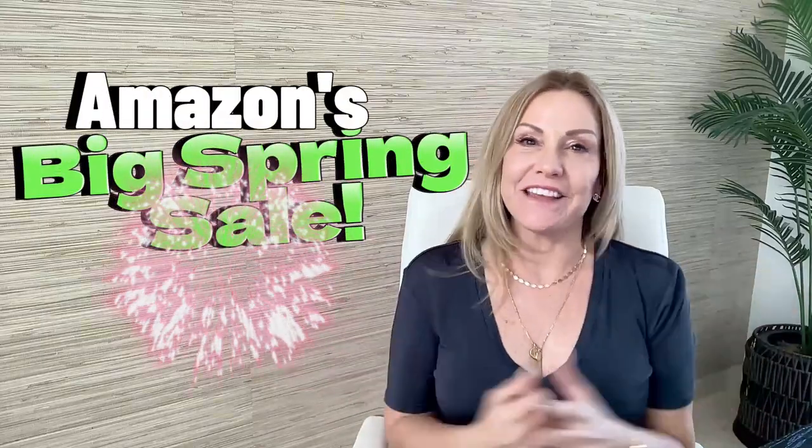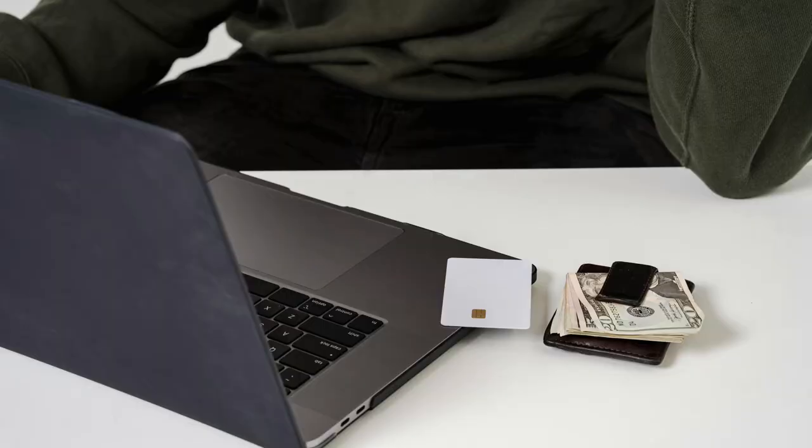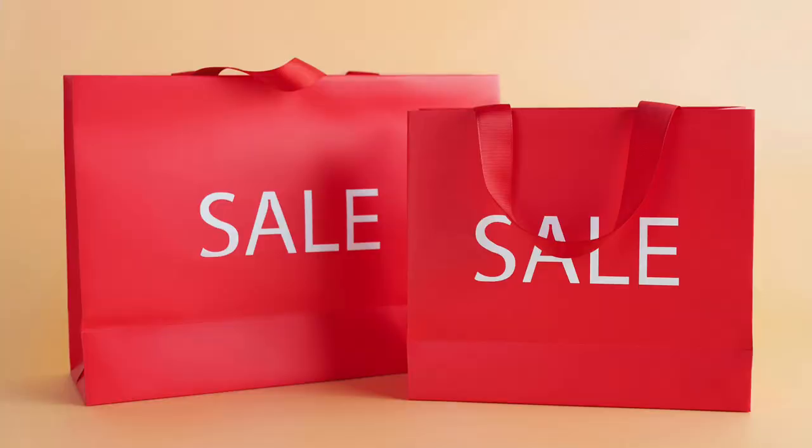Amazon's having a big spring sale and you won't believe the apparel deals I have found. This sale is really similar to the Black Friday event that they have but in the spring. Some of my favorite fashion brands of clothes and shoes are on sale right now. Everything I show you will be linked in the description box below. I'm going to put a number on the screen while showing you my face, and that number is going to correspond to the number in the description. I hope that makes it a little bit easier to find.